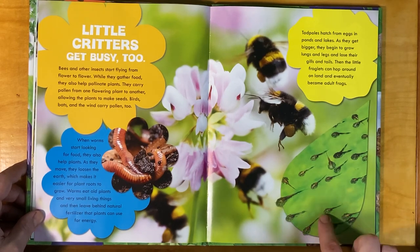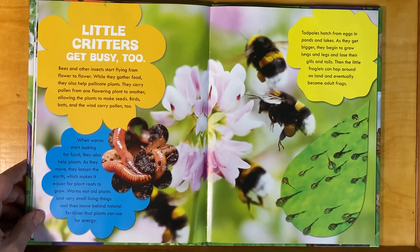Tadpoles hatch from eggs in ponds and lakes. As they get bigger, they begin to grow lungs and legs and lose their gills and tails. Then the little froglets can hop around on land and eventually become adult frogs.